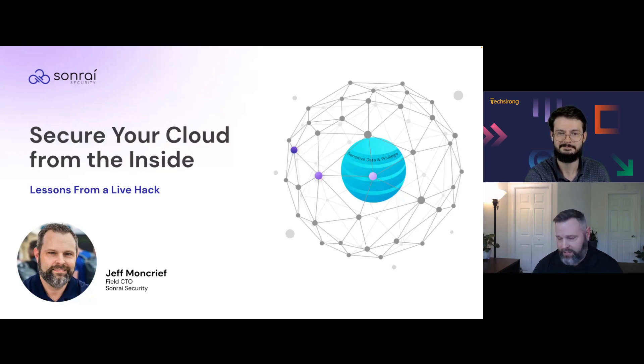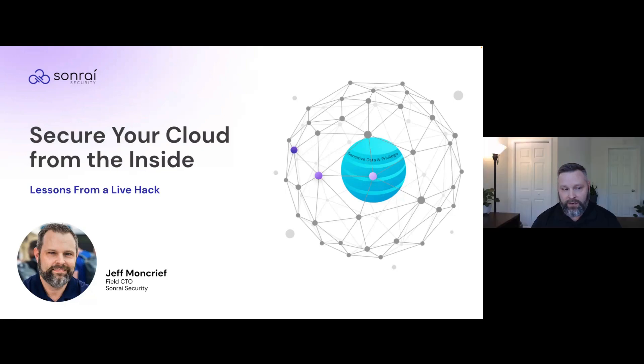Thank you very much, Cody. I appreciate everyone for joining us today. It should be a fun interactive session where we won't be spending too much time on slides. We're going to be spending the majority of the time showing everyone exactly what it looks like to exploit the identity fabric — the IAM fabric — in the public cloud, which is the world I've lived in for the last three years since joining Sonrai Security.